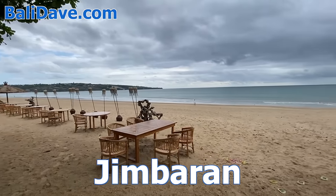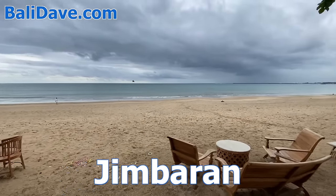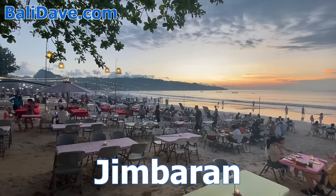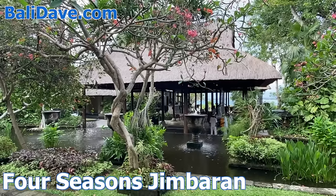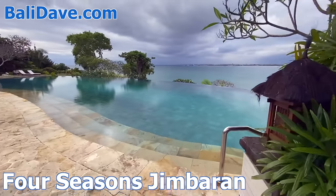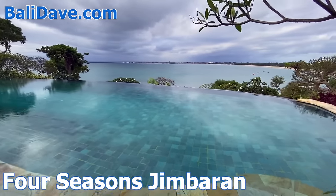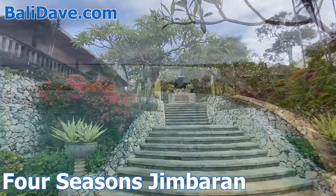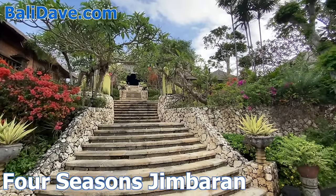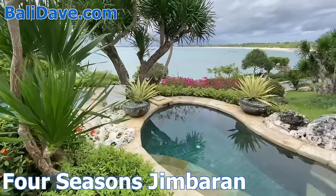To the west of Nusa Dua is the Jimbaran area, just south of the airport, but far enough away to not be disrupted by noise. We begin here with the glorious Four Seasons, a secluded and opulent all-villa resort with a stunning infinity pool and sweeping views out over Jimbaran Bay. Cascading down the hillside, the resort is covered in lush landscaping, with endless private nooks to escape to.